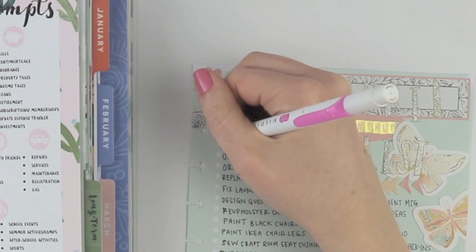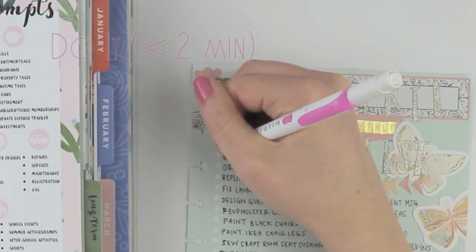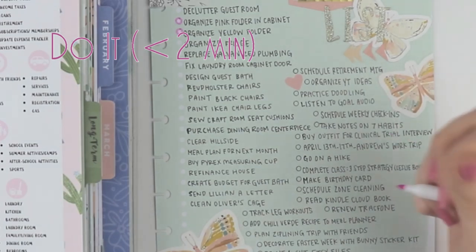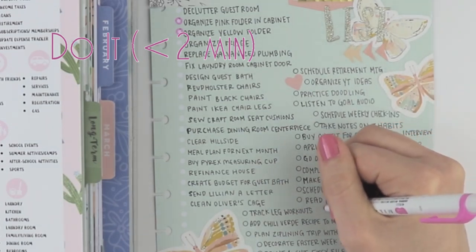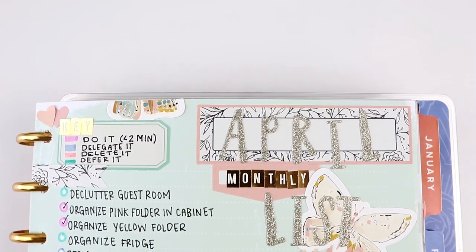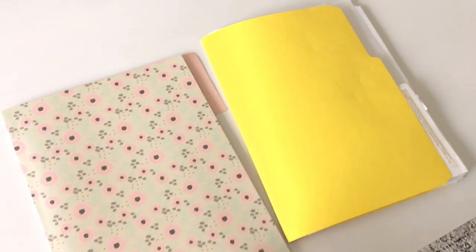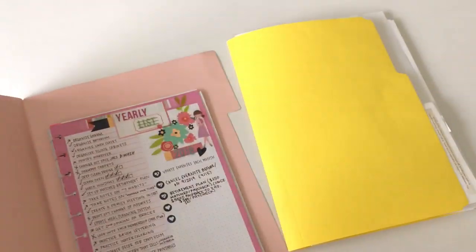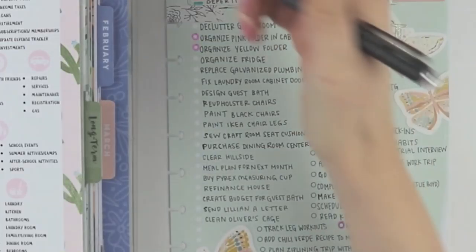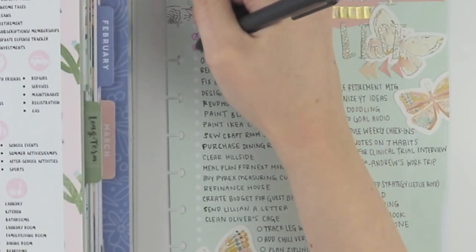Now I'm going to start moving down the list and color coding each item. The first category is 'do it,' which I'm highlighting in pink. These are tasks that I'm going to do right now and get them over with if they take less than two minutes to do. So right now I'm going to go organize the paperwork in my folders and renew my track film. Once those are done I can come back to this list to check them off.